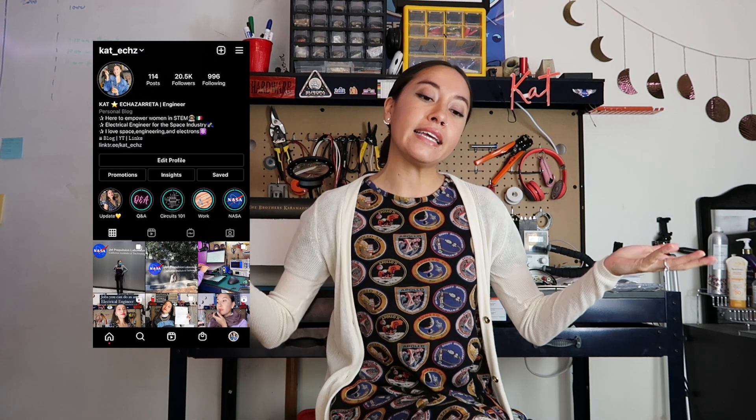Hi everyone, I want to welcome you to today's video where I will be talking about what it's like to be an engineering communicator part-time online. For those of you who don't know me, my name is Kat. I am an electrical engineer for the space industry. I also run a social media account on Instagram as well as here, where I talk about my experience as an engineer, my experience during college. I offer advice, motivation, and reassurance. I also have a blog and I'll link all of that in the description.